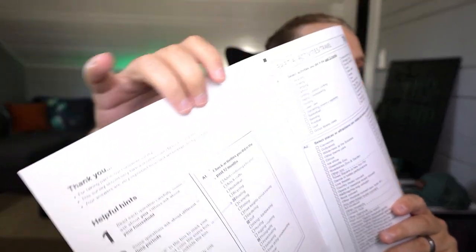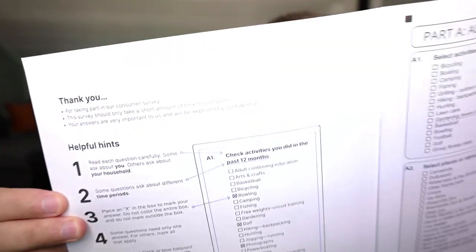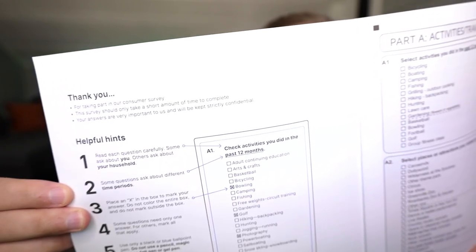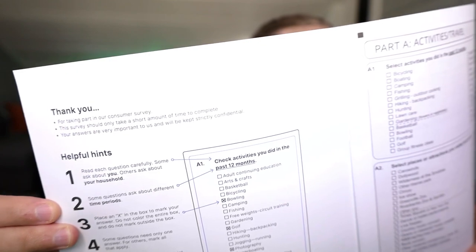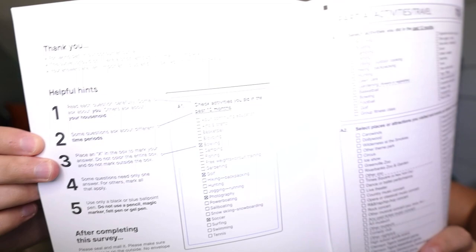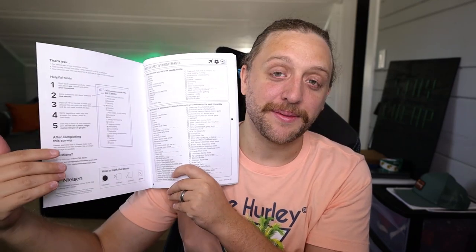The first page talks about everything you need to do. It says: 'Thank you for taking part in our consumer survey. This survey should only take a short amount of time to complete. Your answers are very important to us and will be kept strictly confidential.' That's good to know, although obviously if you have a problem with sharing your information this is not for you. People are taking your information anyway — you might as well get paid for it. I'm fine with sharing it and getting $10 plus another buck.